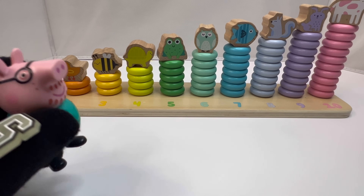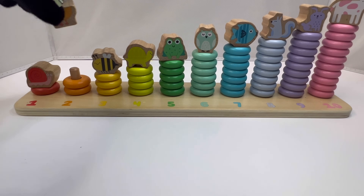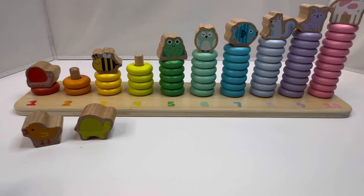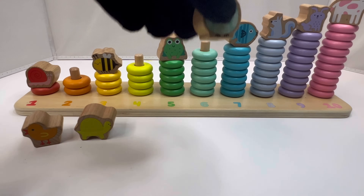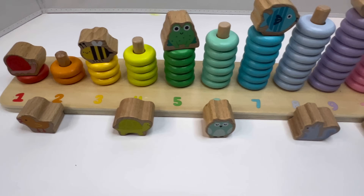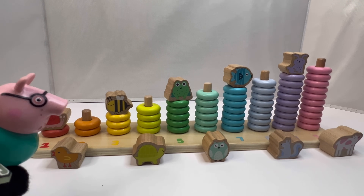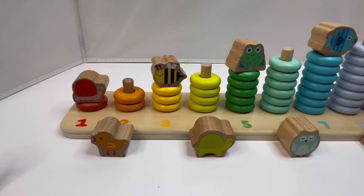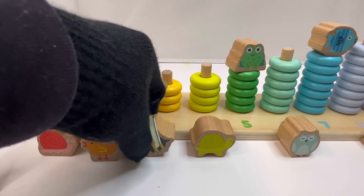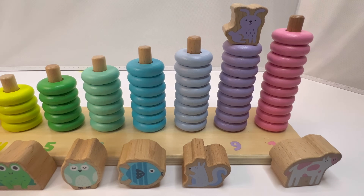Okay class, today we are going to start with evens and odds. All the animals that start with an even number please stand up: two, four, six, eight, ten. Very good class. Now all the animals that are odd please stand up: one, three, five, seven, nine.